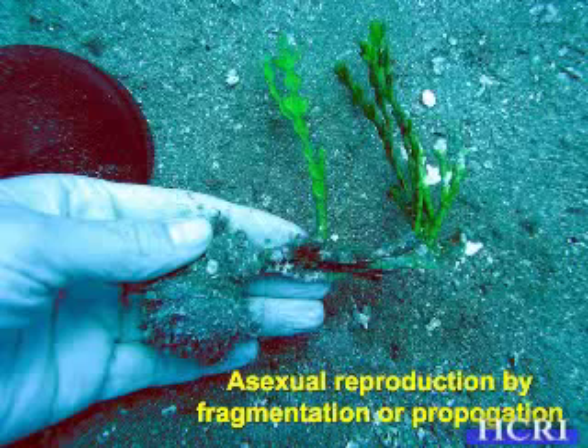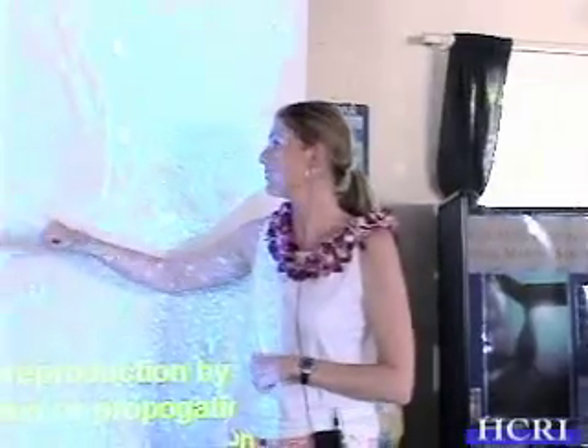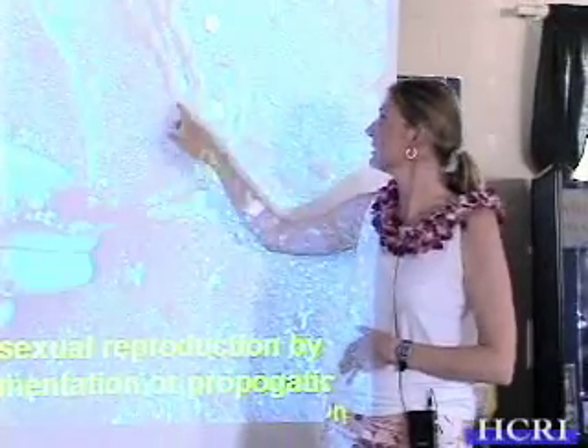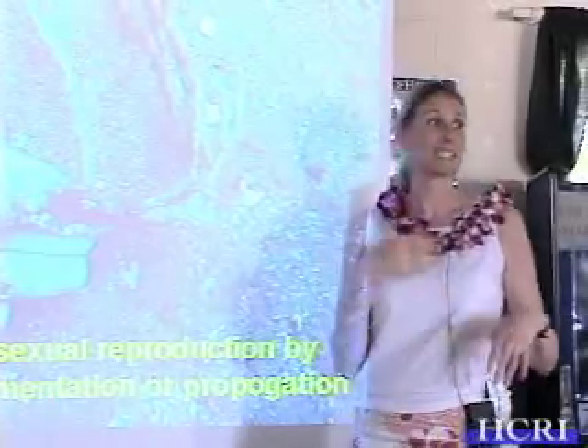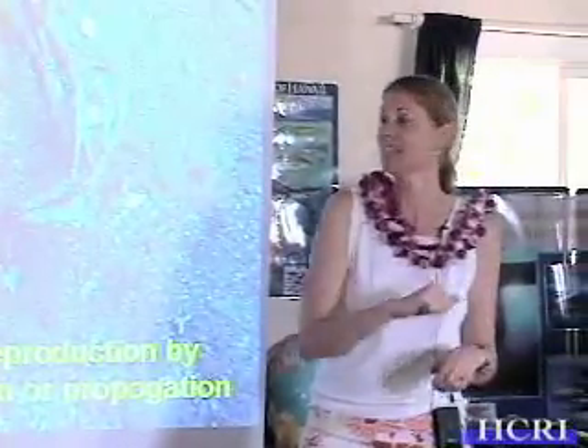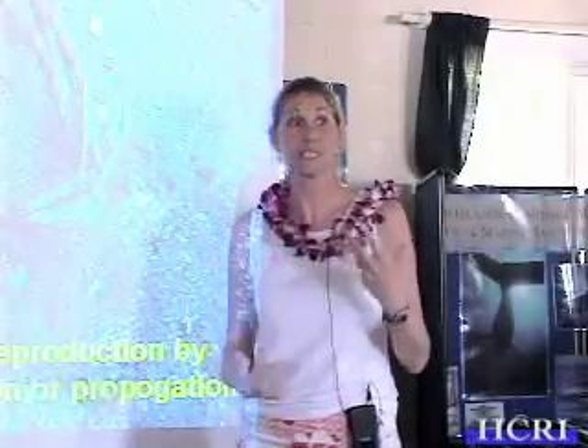It can reproduce both asexually and sexually. Asexually, for instance: I found a plant that looked like two or three little plants poking up out of the sand. When I pulled it up, it turned out it was all one plant that had gotten buried by a storm and turned on its side, then the little parts started growing back up through the sand. Because it's all one cell, it has the ability to turn any part of it into another part. It can also reproduce asexually by fragmentation — if a fish took a bite and carried a fragment elsewhere, that little fragment over time would form a new plant.